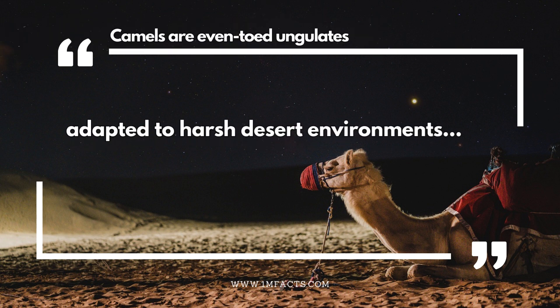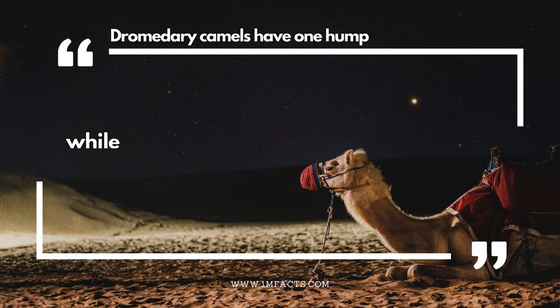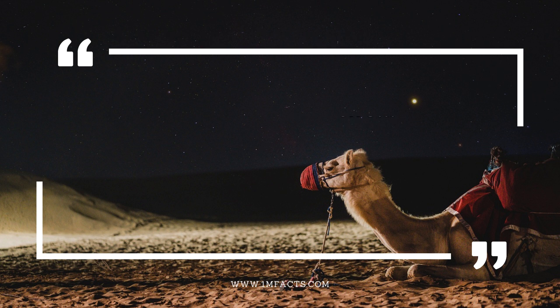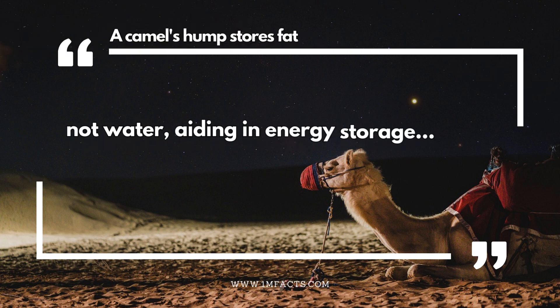Camels are even-toed ungulates adapted to harsh desert environments. Dromedary camels have one hump, while Bactrian camels have two. A camel's hump stores fat, not water, aiding in energy storage.